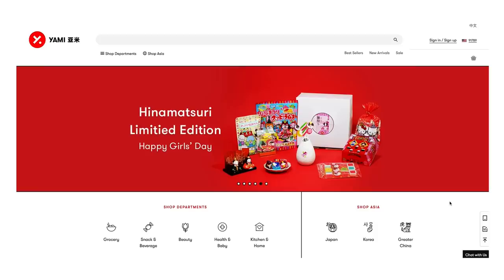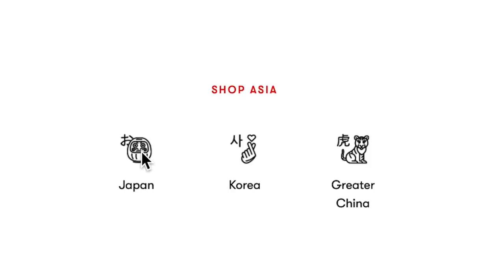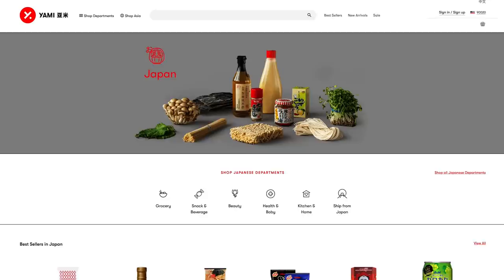But first, today's video is sponsored by Yamibai. Yamibai is a website where you can get a wide variety of Asian items such as groceries, snacks, beauty products, and even kitchen supplies. If you don't have Asian grocery stores local to you, use Yamibai to get the products you want right on your doorstep.